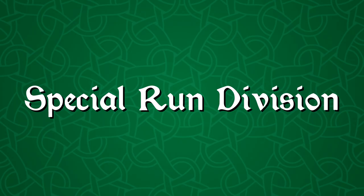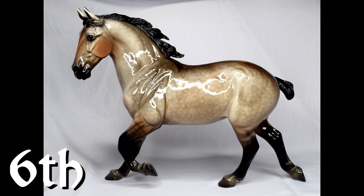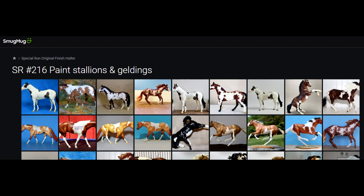Those are my only two placings in the regular run division, so we'll move on now to the special run division, which I actually got two placings in as well, which is interesting because it was actually the division I entered the most models in. In special run drafters, my Versailles got a 6th place as a Percheron. Her show name is Knight in Paris, and she is actually a very good show model for me. She's gotten some really good placings in the past, and it's amazing that she came through again in such large classes and got a 6th place. Super awesome!